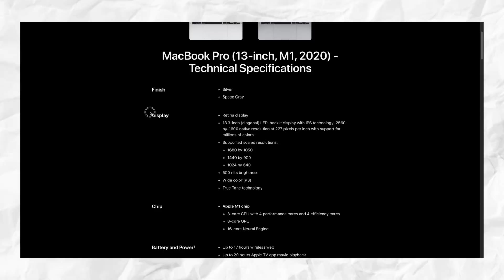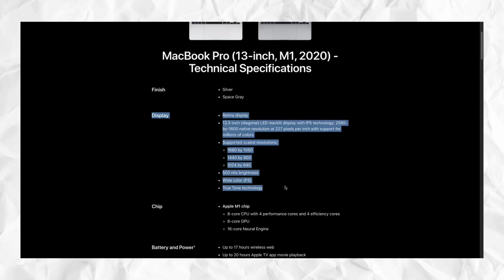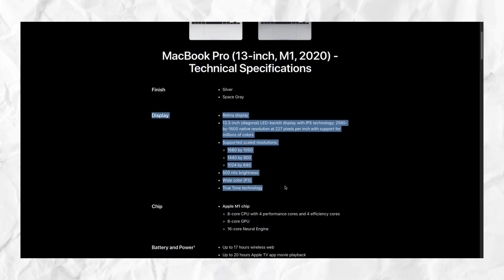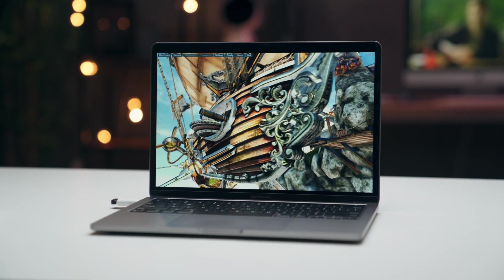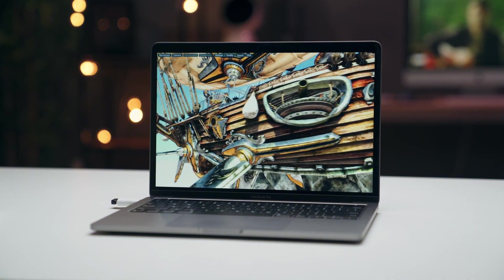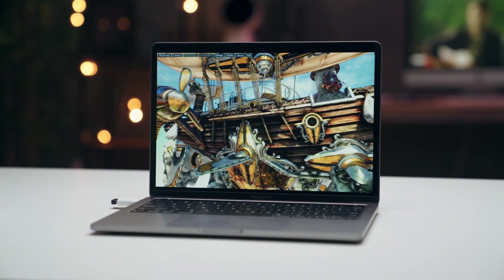Moving on to the display: this is a Retina display with a 13.3-inch screen size — the same screen size and display as the MacBook Pro 2015. The MacBook Pro 2020 gives a very nice video quality when I'm editing videos, great picture quality, and excellent video playback when watching movies. For the display, I give it a plus.